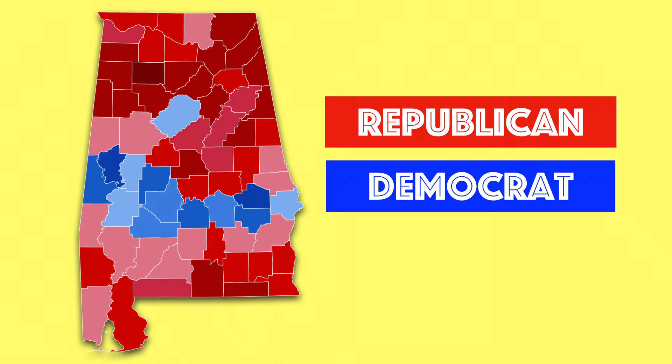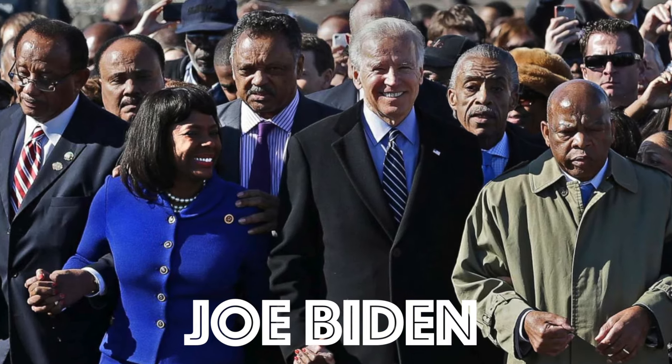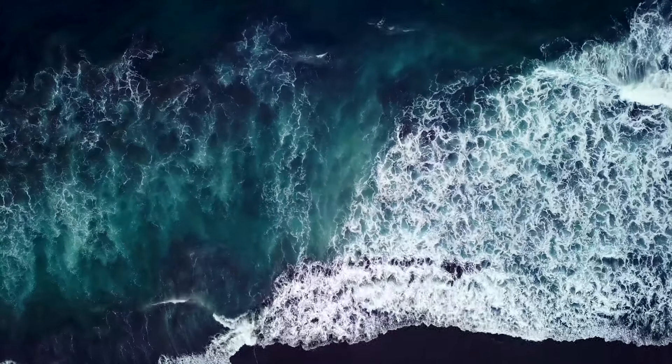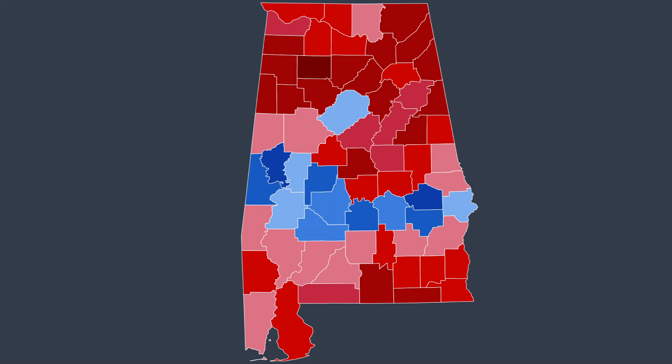And that brings us back to our fascinating map of Alabama. In 2020, Joe Biden won an estimated 90% of the Black vote nationwide, and this massive support allowed him to win the counties of Alabama's Black Belt — partly due to an ancient shoreline, the tragedy of slavery, and the civil rights movement. Who knew an election map could tell us so much?